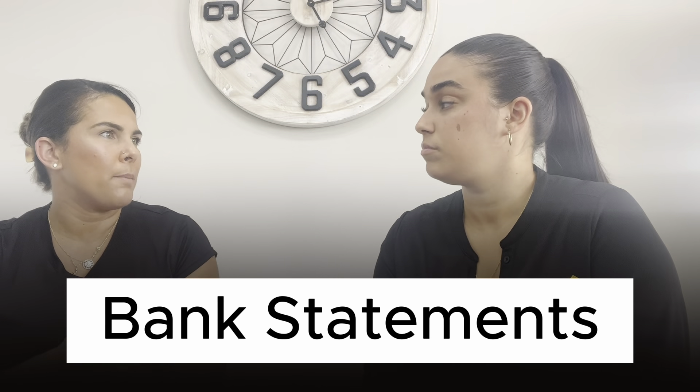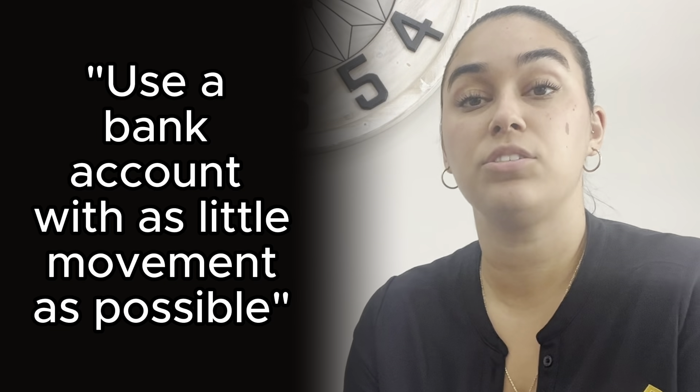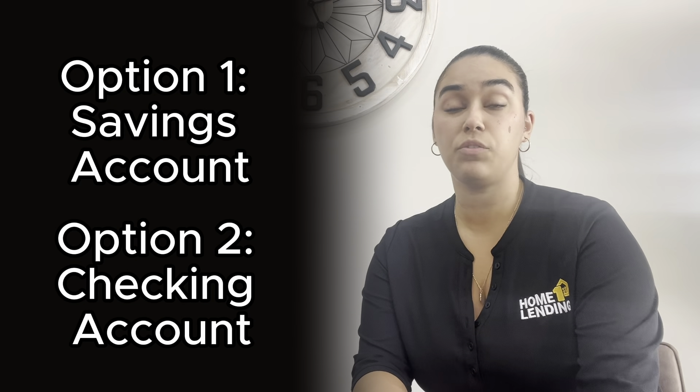First, we're going to talk about bank statements and what your bank account should look like. When it comes to bank statements, a couple of main things to look out for: you want to use an account that has as little movement as possible. When the underwriter is looking at your bank statement, they're looking at everything — your deposits, your deductions — and if they see a frequent deduction, they're going to question what it is. Preferably, use a savings account that you just transfer money into — that would be best.